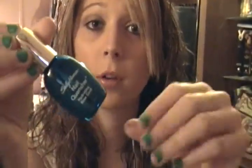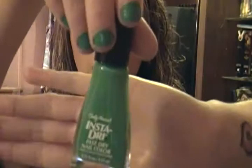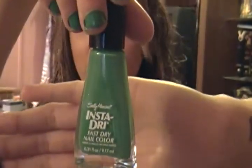I also got two new nail products. This is Sally Hansen Nail Winter — it's a hydrating base coat. It's clear and it makes your nails really shiny. I have really fragile nails and I was thinking maybe this would help. And then I got a Sally Hansen Instant Dry Fast Dry Nail Color. It looks green in here but I promise it's a teal color — it's on my nails right now.